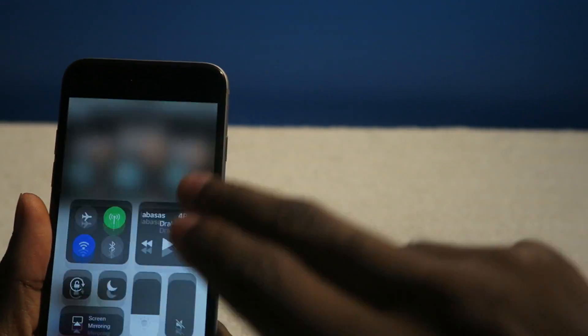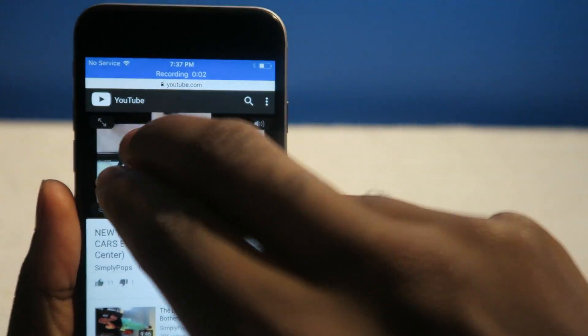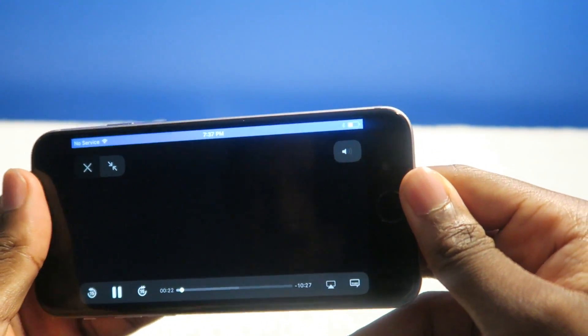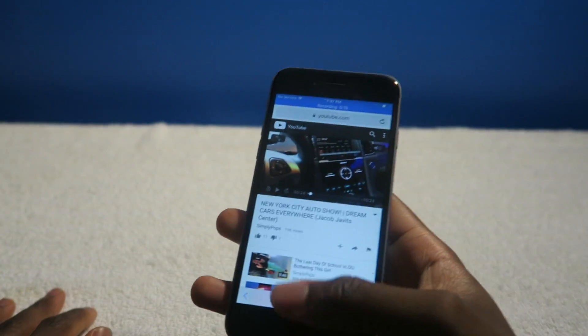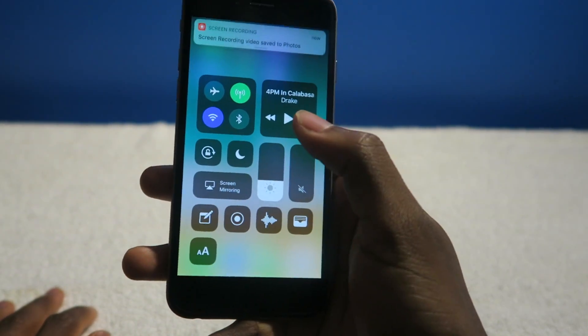My question is, can you turn on screen recording while you're watching a video? Because I can see a lot of people probably wanting to do something like that. So I guess it paused the video — it's not going to play. You guys probably want to know these things — I just wanted to see if that would work or not, but I guess not.